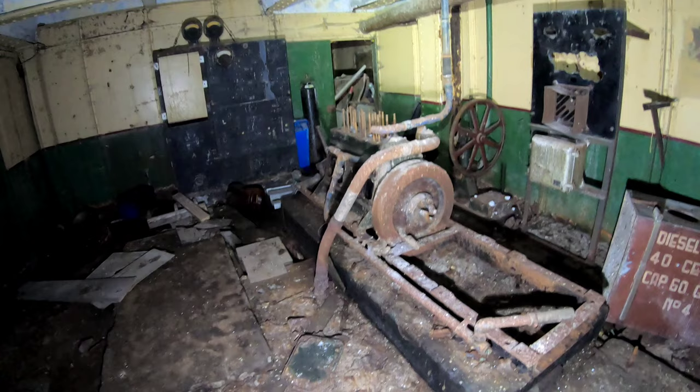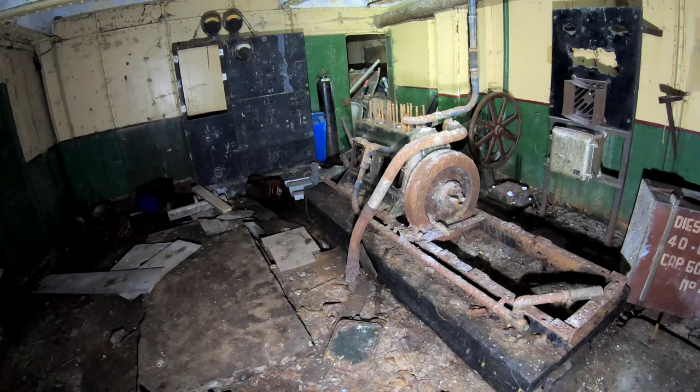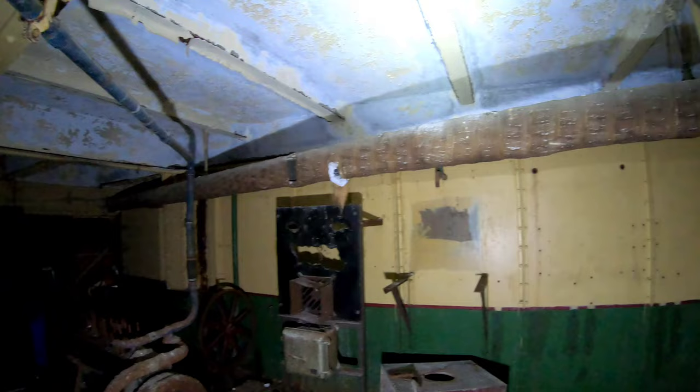These generator sets, these engines, they just powered the batteries. And if the searchlights had to go on, these would kick in. All the extra power that the searchlights didn't need would power the batteries, and the fort was actually run off batteries. This is your heating — half of the fort was heated, mainly all the accommodation area.